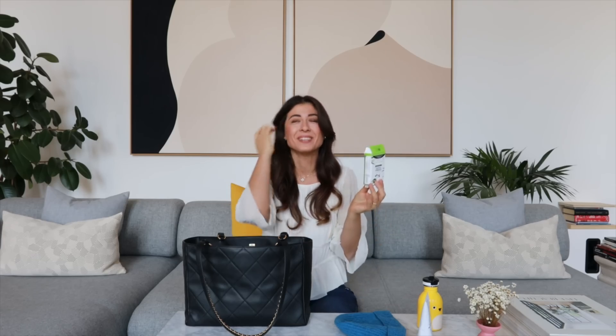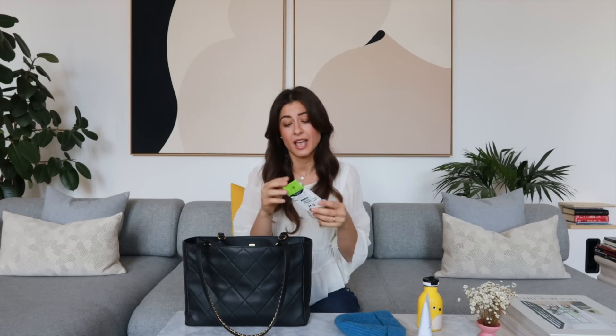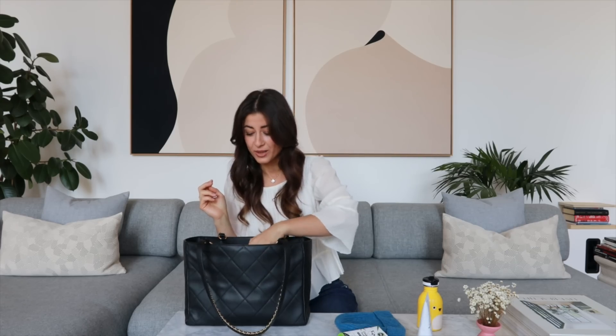Next is something I always have — as a parent you always have to have tissues in your bag because things can go wrong at any moment. There are runny noses and sometimes I need them for myself too. I really love this brand — it's called The Cheeky Panda. Most tissue papers come in single-use plastic packets but this one is just in a paper box, so I really appreciate that it's not plastic.